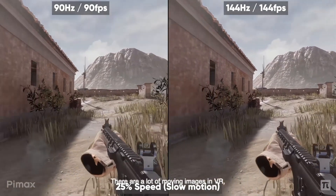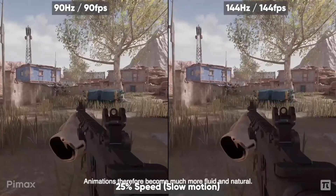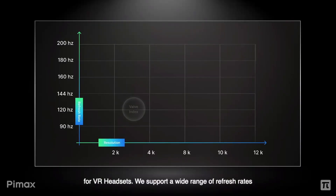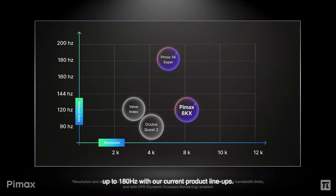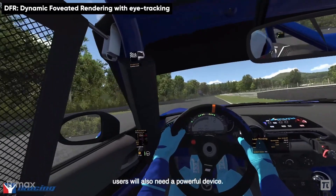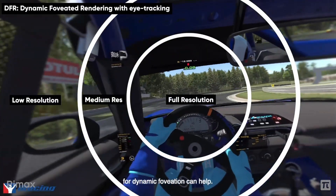The headset will run refresh rates at up to 200Hz. Of course, I don't think even the best rigs can run native resolution at 200 frames per second with such a headset, but with the built-in eye tracking, BIMAX is seeking to leverage dynamic foveated rendering to make it possible to run these games at such resolutions with no compromise in frame rates.